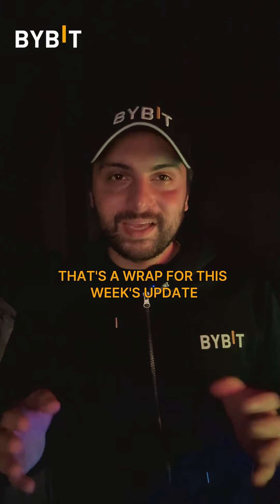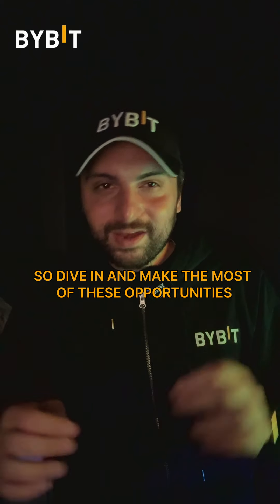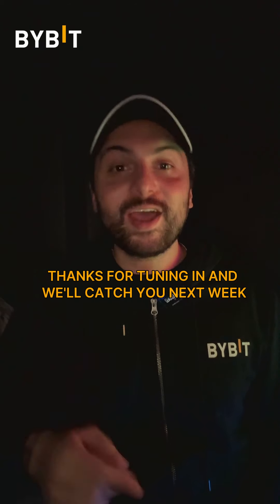That's a wrap for this week's update. There are so many new features, listings and campaigns live on Bybit right now, so dive in and make the most of these opportunities. Don't forget to like, subscribe and hit the bell for more updates. Thanks for tuning in and we'll catch you next week.